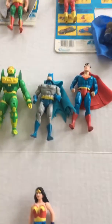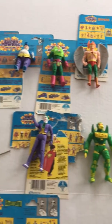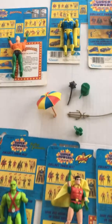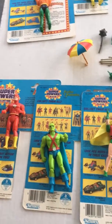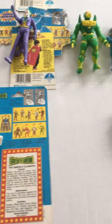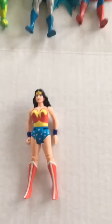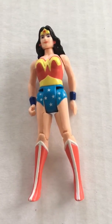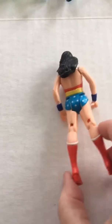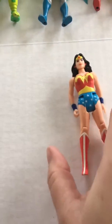This is the Kenner DC Superpowers collection. I have 16 figures altogether and I have some of their accessories, except for Wonder Woman — I do not have the lasso of truth. I'm going to show you each of the figures individually so you can take a look at each of their conditions.